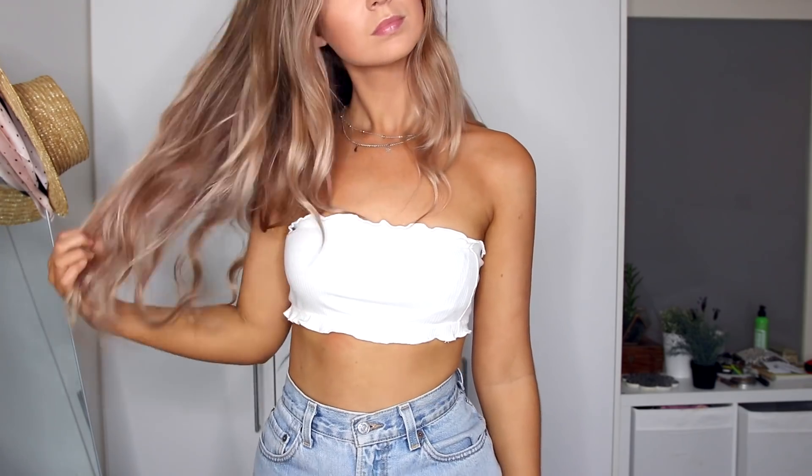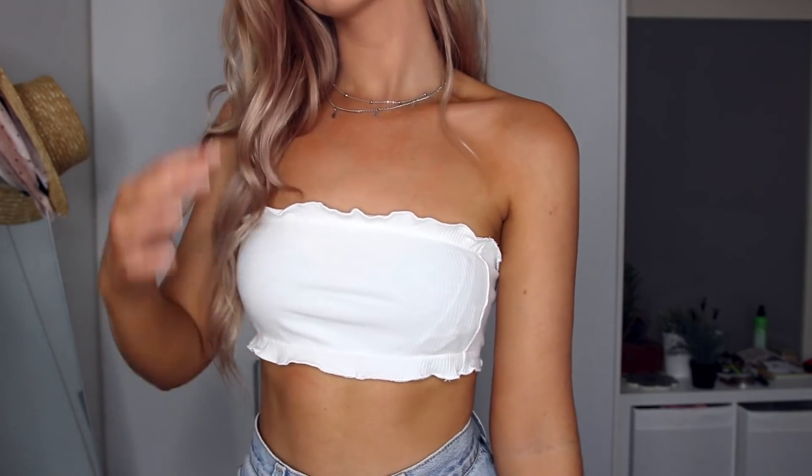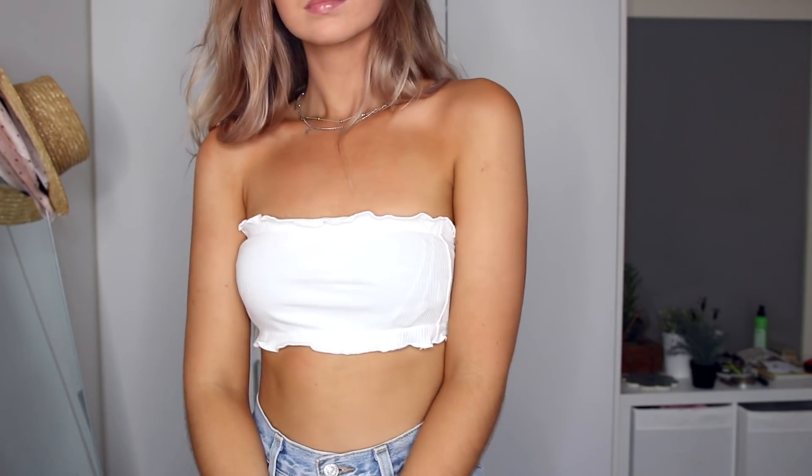The next item I got is this little white boob tube. It's so cute — I feel like this is just the perfect little crop top for the beach or a festival or something. I'm going to Sydney City Limits this weekend so maybe I'll wear that one, who knows. I'm so excited — it is the best lineup ever.